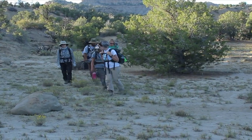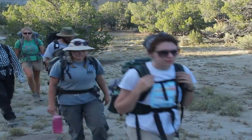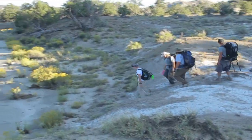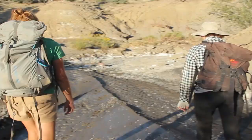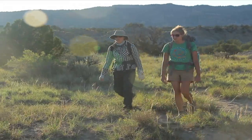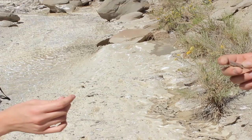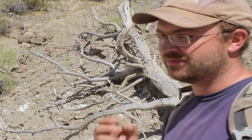Today's dig is at a site that's about a mile away from camp, so it's going to be a bit of a hike. On our way to the site, I'm going to meet up with Jess and Randy. They've been out all morning observing rock formations near the site — a process we call prospecting.